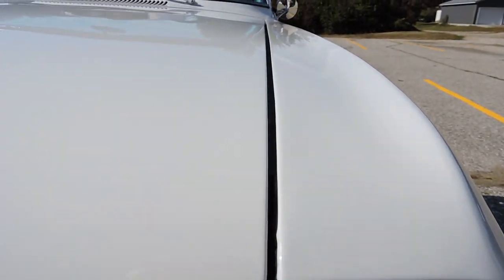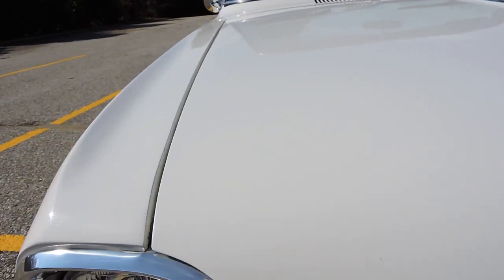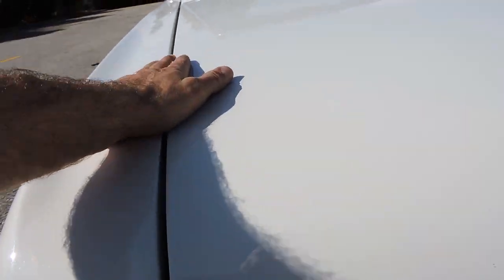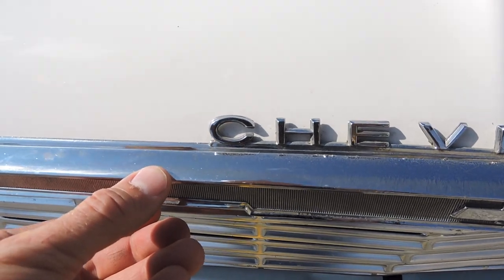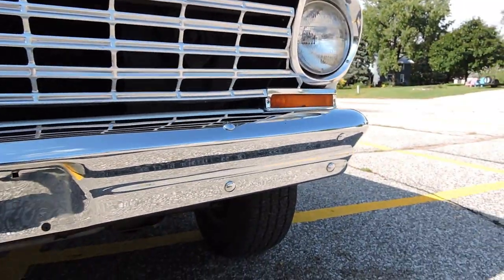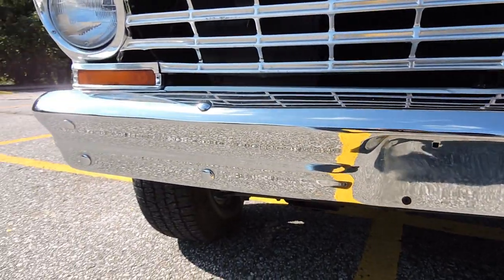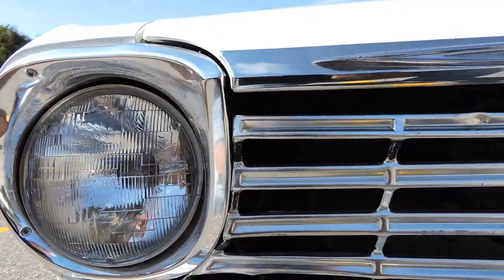The hood gap on the driver's side is excellent front to back — nice even gap — and the same on the passenger side. Absolutely perfect gaps on the fender-to-hood. The front chrome piece has a little bit of oxidation, a couple little pits and scars, but it still shines nice. The front bumper looks like it's been rechromed and is beautiful. Headlight buckets are in excellent shape.